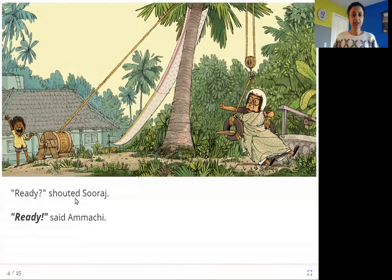Ready? shouted Suraj. Ready! said Amachi. So what's going on here? The first thing you need for making coconut barfi is coconut, and it looks like Amachi has a coconut tree. But is she going to climb this tall tree to get the coconuts? It doesn't look like it. She is sitting on a kind of chair made with tires and a board, and the chair is tied to a rope. The rope goes up and comes down to where Suraj is standing.